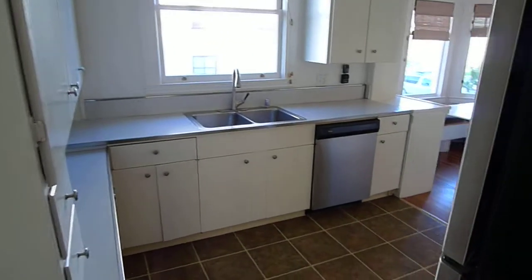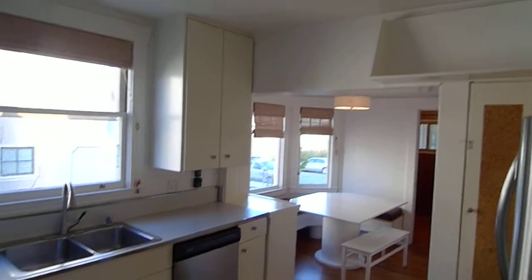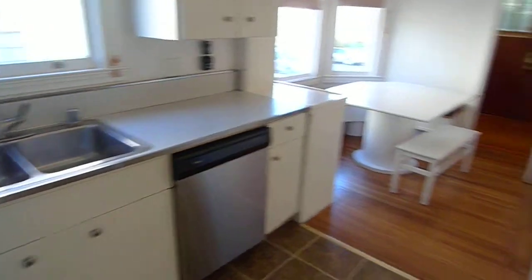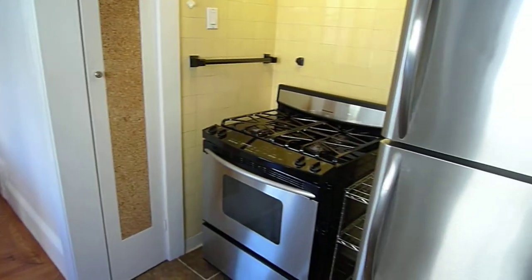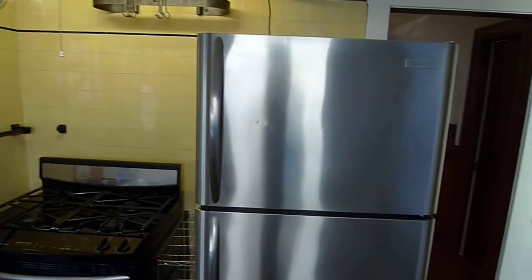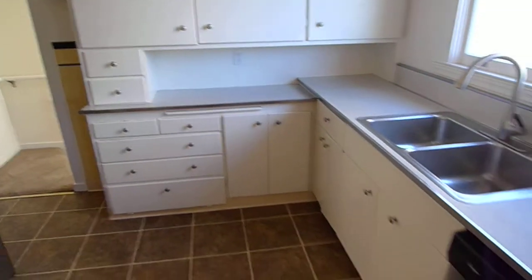Nice, sunny kitchen. Of course, there's a dishwasher. Gas range. Nice layout. Take another look at the cabinet space — there's plenty of it.